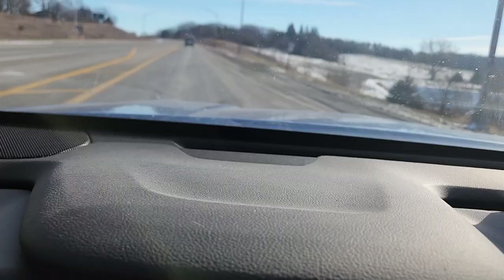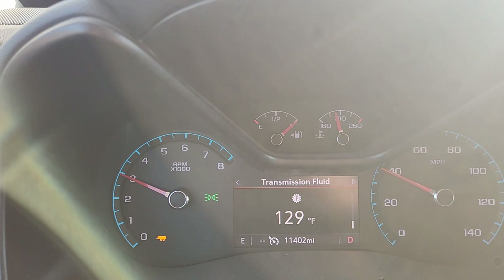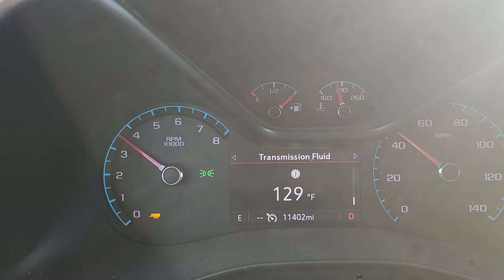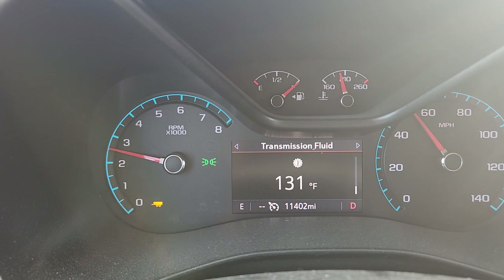Alright, that's a glimpse of Adams County Speedway. Now we'll hop back into the Colorado, turn around, and head home. Going from a dead stop to an uphill right away. When we stopped at the track, the tranny temp did go up a bit, but I think it should be fine.